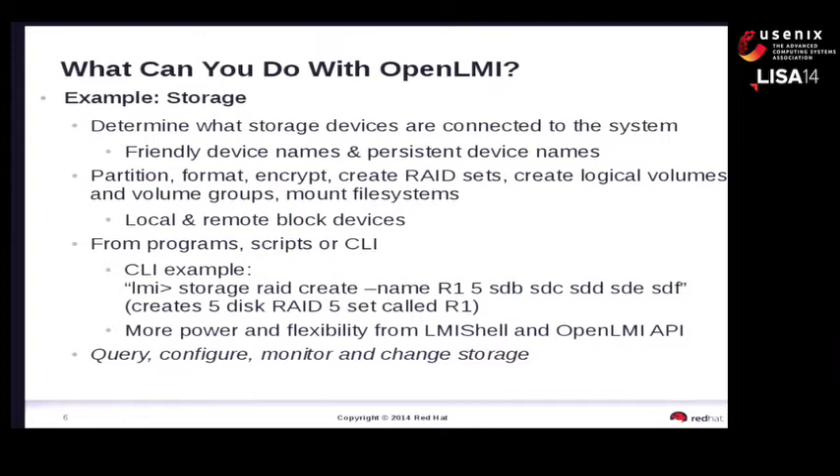Let me jump ahead and talk about storage. Anyone here have to configure storage on a server? It's simple, straightforward, logical, easy to do - remote systems are no problem. None of the above. Good answer.